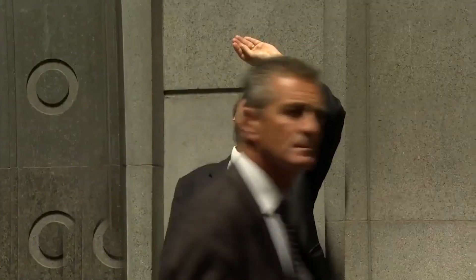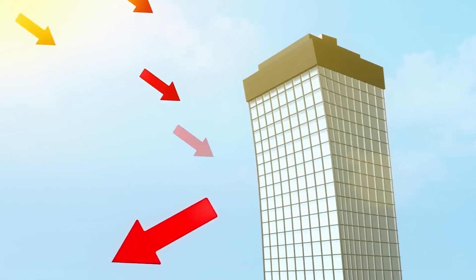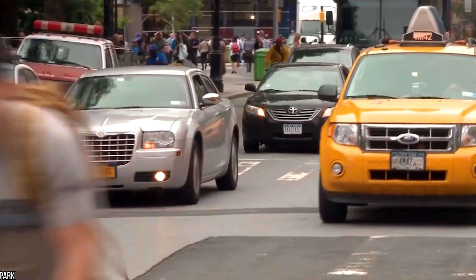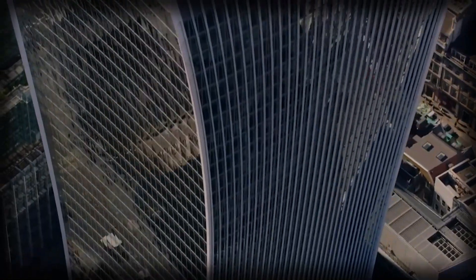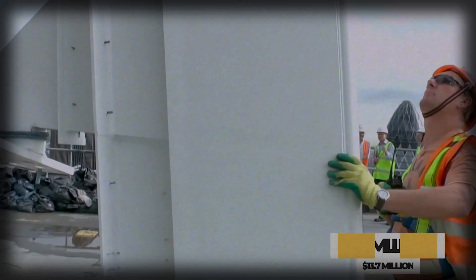People walking by also had a hard time, because the wind got dangerously strong and blew things around, making it tough to walk. This happened in summer, when the sun's rays got reflected six times more than usual, leading to intense heat. To tackle this, they had to put special non-reflective film on the tower's windows, a fix that cost $14 million.